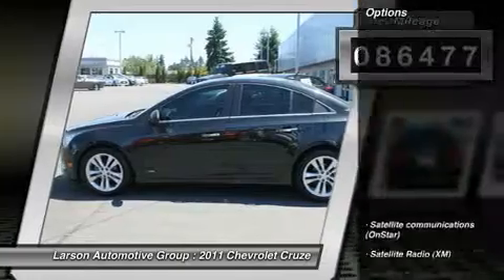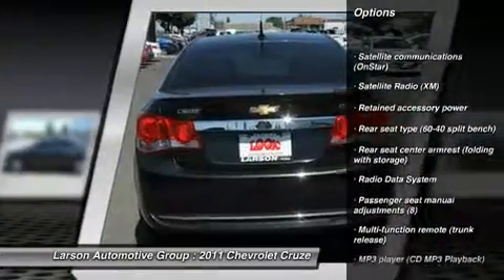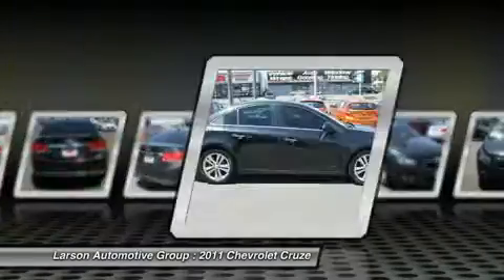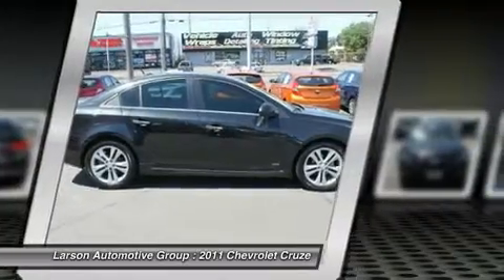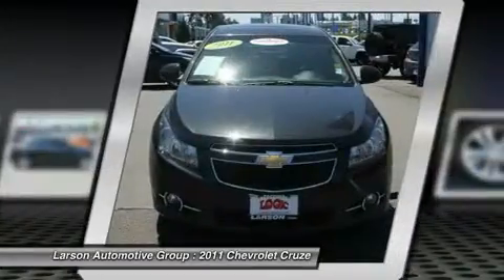Here are some of this vehicle's great options: remote engine start, traction control, anti-lock braking system, cruise control, trip odometer, trip computer, power windows, child safety locks, daytime running lights, tachometer.